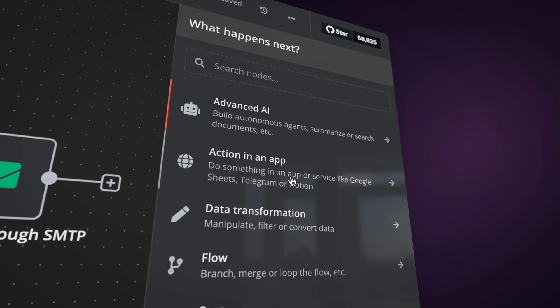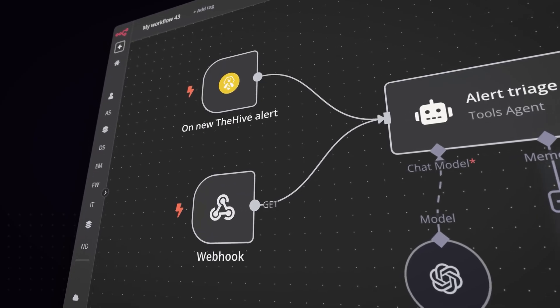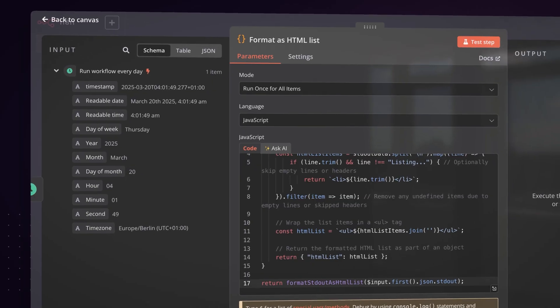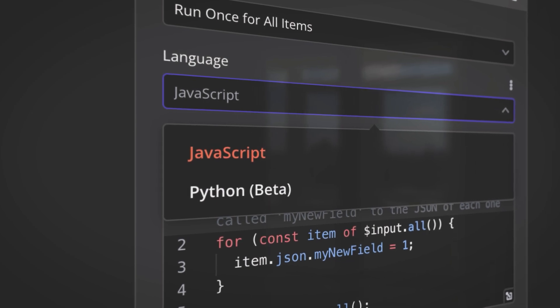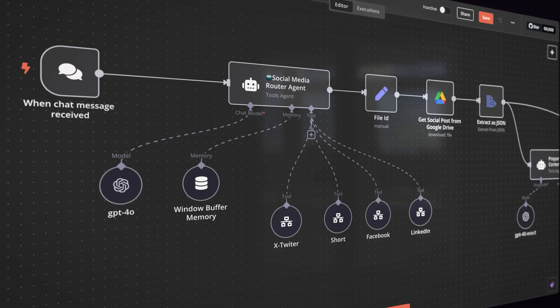We're an AI workflow automation platform built for technical teams that lets you pick the right tool for each step in your complex processes. There are no-code steps for common functions like interacting with apps, receiving events, or routing logic in your workflow. Then there are code steps for when that makes sense — run JavaScript or Python on any data. Then we have a ton of AI and agentic steps, with ready-to-use ones for common use cases and powerful AI agents.